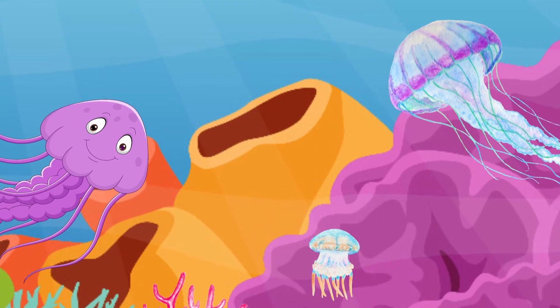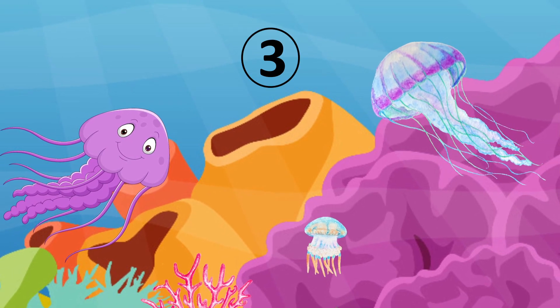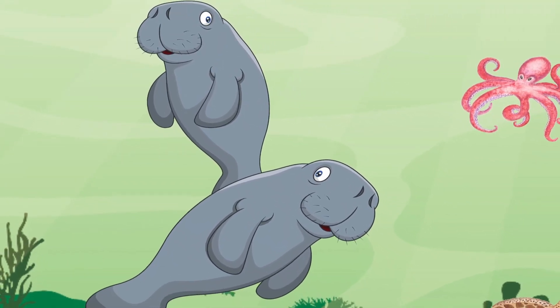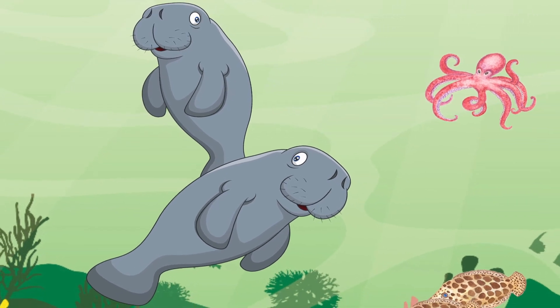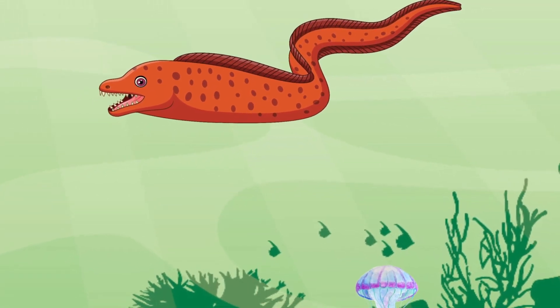How many jellyfish do you see? Yes, three. Manatees are a marine mammal sometimes known as sea cows. They mostly eat sea grass. Kangaroo eels can grow up to six feet and have very sharp teeth.